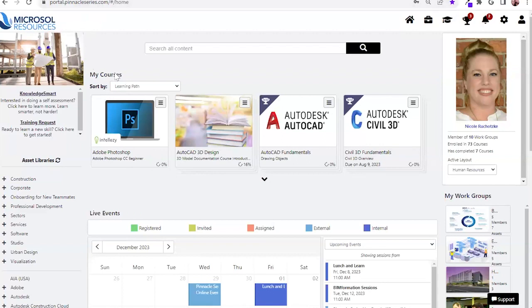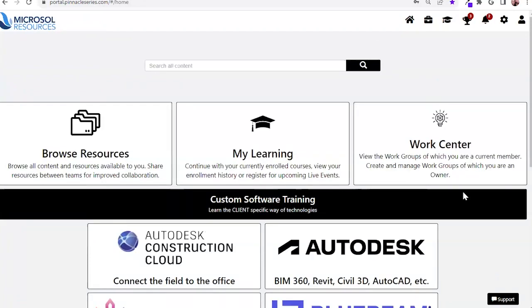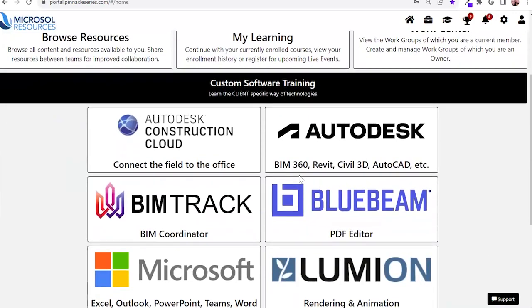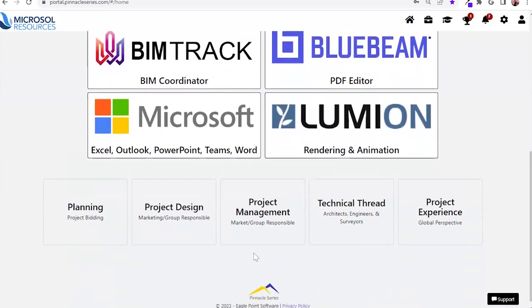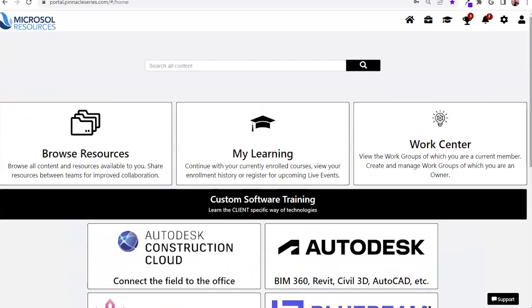Everything on the user interface is completely widgetized, ranging from My Courses, Asset Libraries, and Live Events. This allows you to customize specific user interfaces for office locations, project teams — really giving you the opportunity to hone in on a user's day-to-day role and remove any noise that is not going to be relevant to your users.